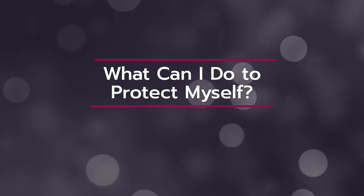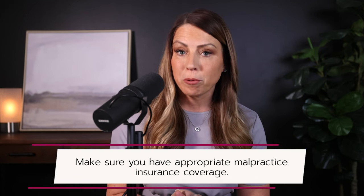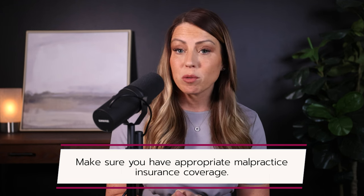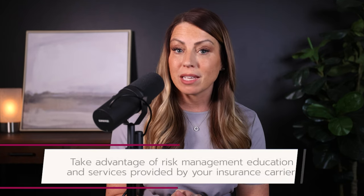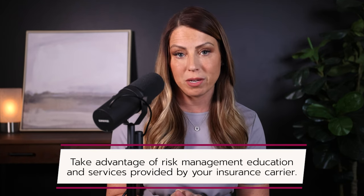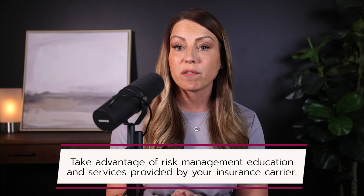Finally, question number four: what can you do to protect yourself? In order to practice with peace of mind and ensure that you are protected against malpractice claims, make sure you have appropriate malpractice insurance coverage. If you're not sure that you have the right kind of coverage or have questions on what your policy does and does not cover, be sure to talk to your agent and make changes where necessary. Also, make sure that you're taking advantage of risk management education and services provided by your insurance carrier. Nearly all medical malpractice insurance carriers offer free risk management education, which will help you reduce risk and practice safer medicine. Often these courses will also give you a discount on your premium, and some will even include CME credits — so it's definitely worth looking into.